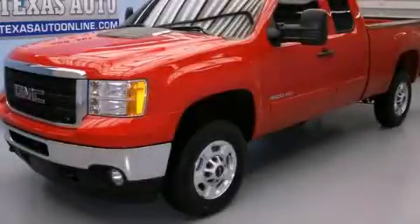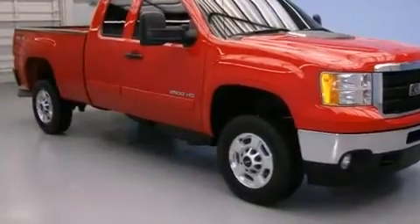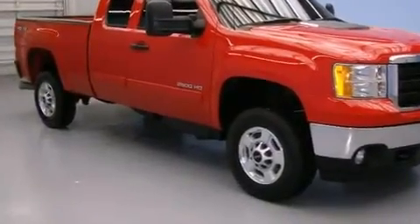This is a 2011 GMC Sierra 2500 HD. Whether hauling, commuting, or towing, this truck is the right one for you.